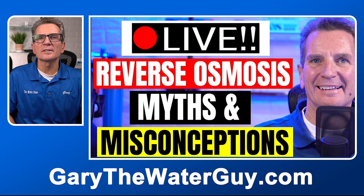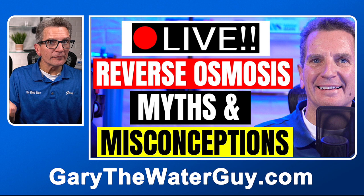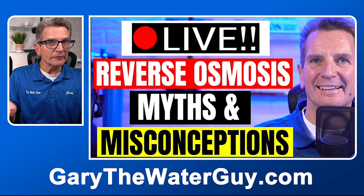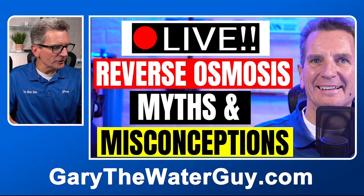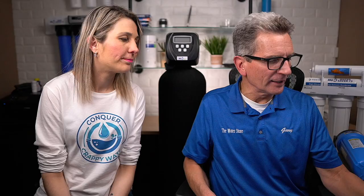We often hear misconceptions about reverse osmosis systems, and I did a whole video about that topic. You get most of the minerals in your diet from your food — in fact, 95% of the minerals you need come from your food, not from your water. There's a whole pile more misconceptions, so I did a whole live stream on that. I've got a link in the description down below — I definitely encourage you to check that out if you're at all skeptical about reverse osmosis water.